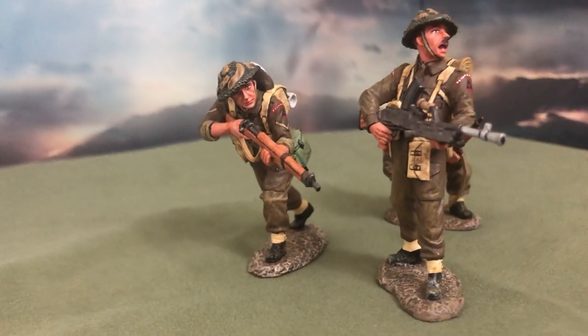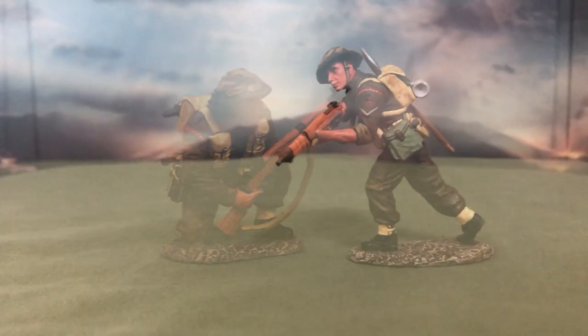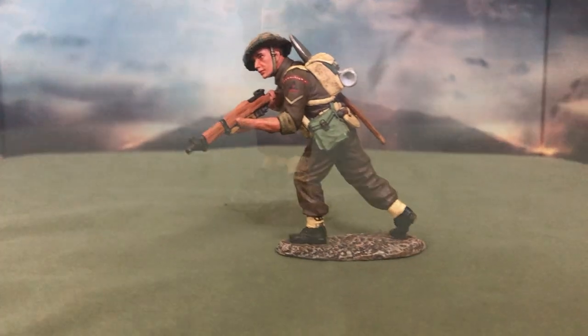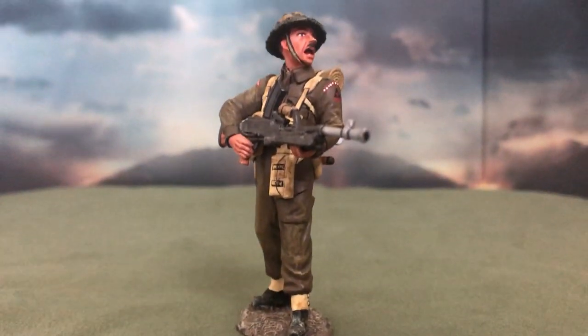The set comes with 3:1 ratio figurines. There are two riflemen — a private who is crouching, and a lance corporal who is moving forward. The last figure is the Bren gunner himself, standing upright, gun at hip, ready to engage.